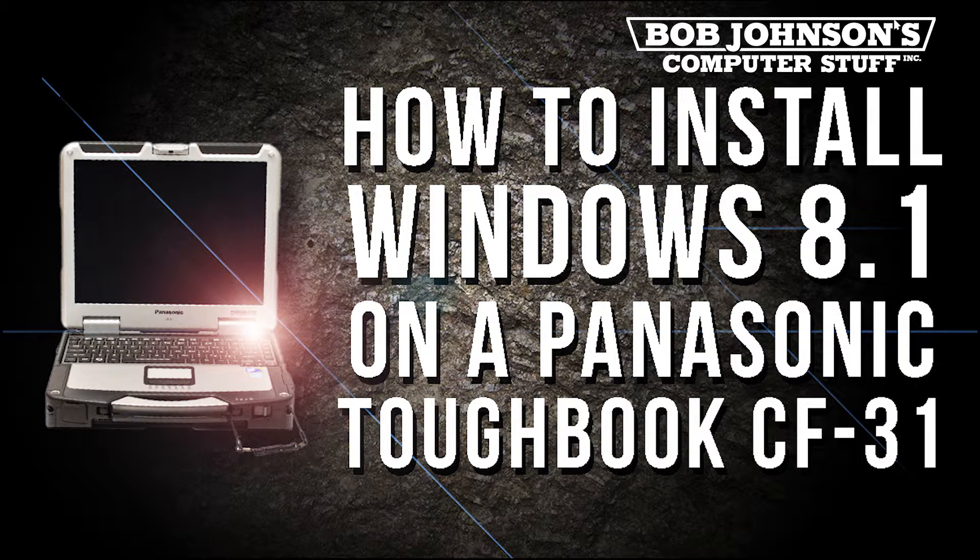Hello, I'm Solomon with Bob Johnson's Computer Stuff, Inc. We are the Toughbook experts. Today we will be showing you how to install Windows 8.1 on your Panasonic Toughbook CF-31.